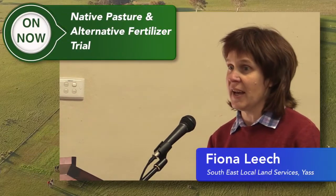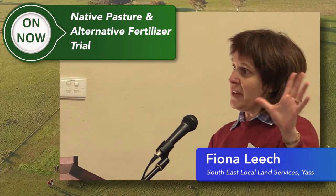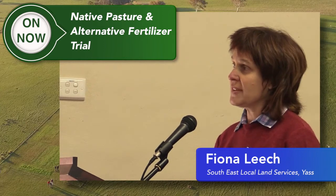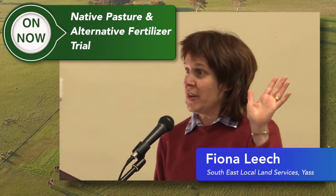Seven years ago now, back in 2008, we started this piece of work by setting up some field trials — three sites — and we soil sampled to get baseline measurements. From then on it has just grown.